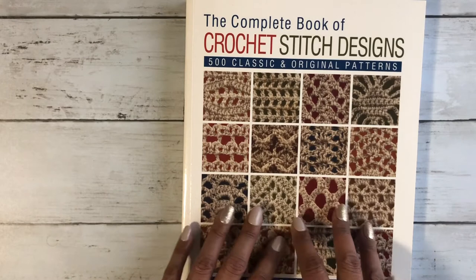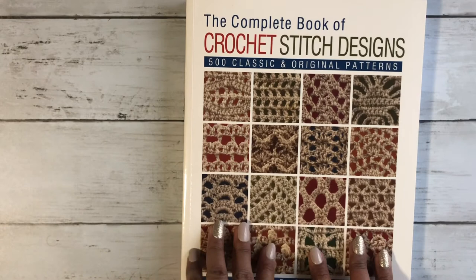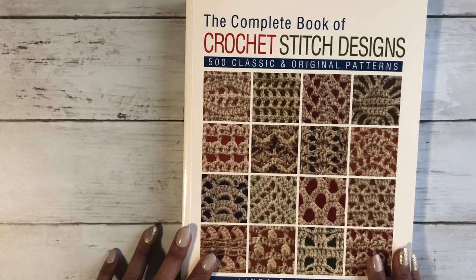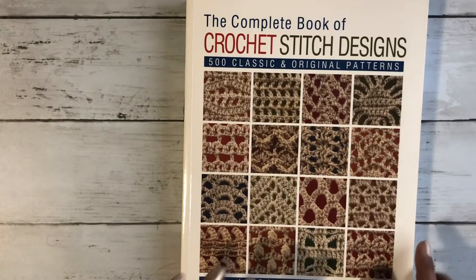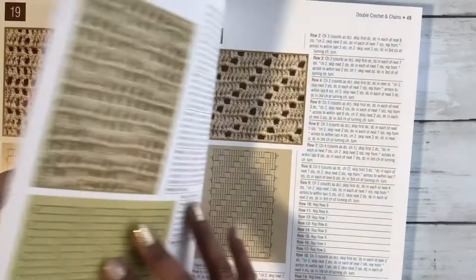If you want to do something different and beautiful with crochet, this book is definitely for you. I will also leave the link for this book in my description box below. You're welcome to come check it out, and maybe make a plan for the future to get one of those, because they are really great. Every time I'm thinking about starting a new pattern, I come here for inspiration.